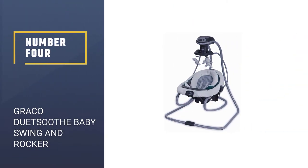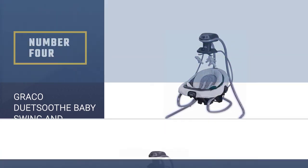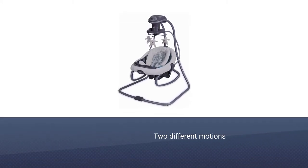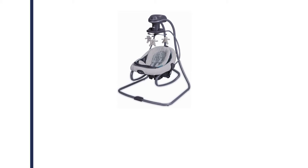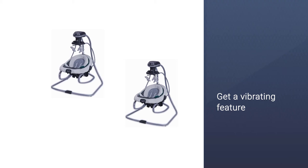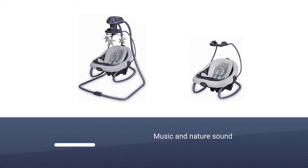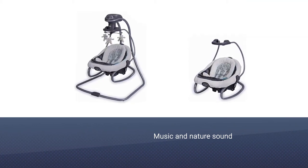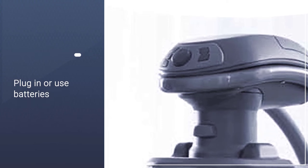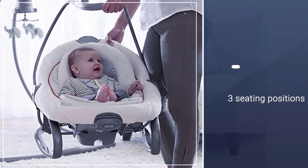Number 4: Graco Duet Soothe Baby Swing and Rocker. The Graco Duet Soothe Swing and Rocker are both products in one. With this two-in-one product, you'll be able to try both a swing and a bouncer, and if they like both, it's a win-win. When functioning as a swing, you'll get two different motions — either a front-to-back or a side-to-side. You also get a vibrating feature and some music and nature sounds to further calm or entertain the baby. All of this can be achieved by either plugging the unit in or using batteries. You can also take the rocker part out of the swing.